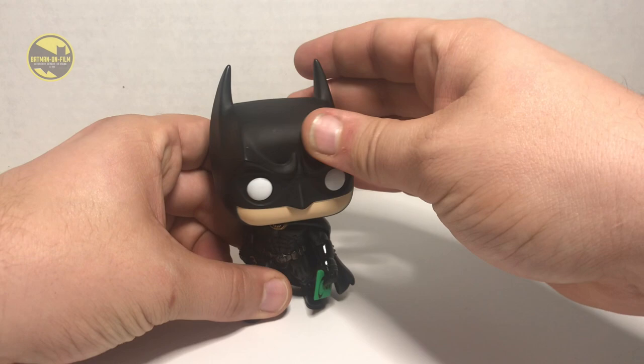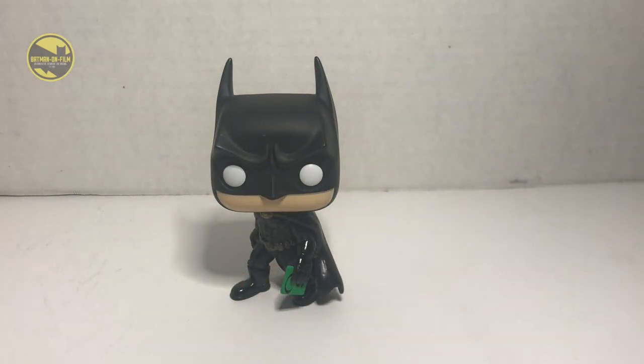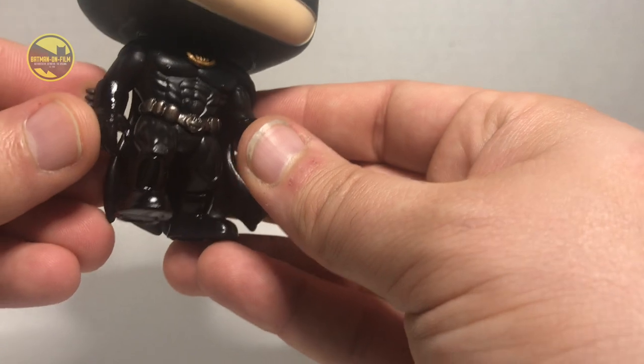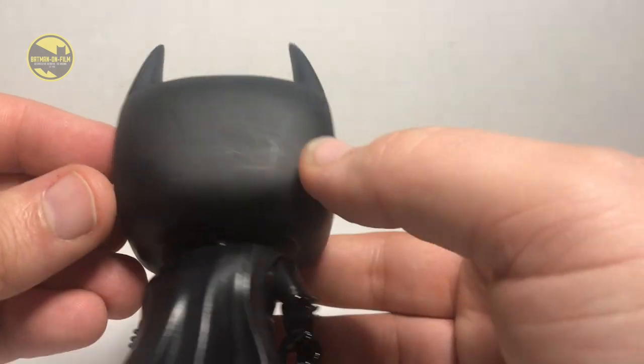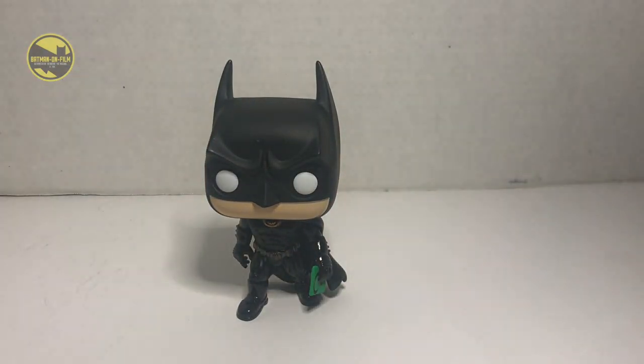There's not much poseability — these are just kind of like cute little tchotchkes you throw around your house. He looks pretty good. The cowl looks great. He looks kind of menacing with these adorable eyes and the Panther suit looks great. As I said, there's not a whole lot of Forever merchandise out there. If you want something Batman Forever related, you pretty much have to go on Amazon or eBay and buy the original toy line.